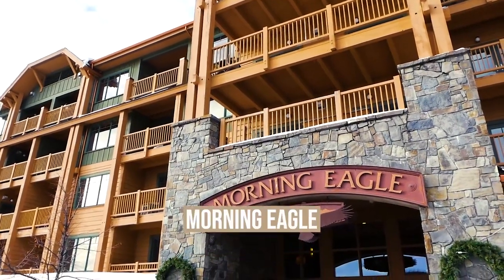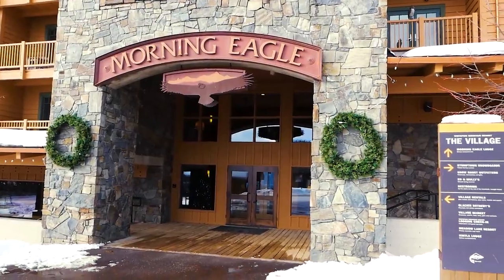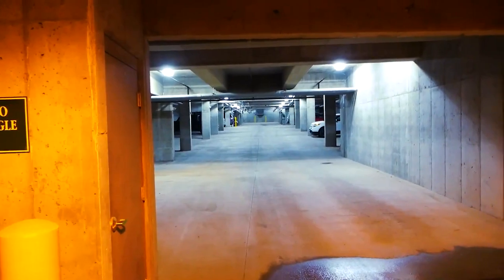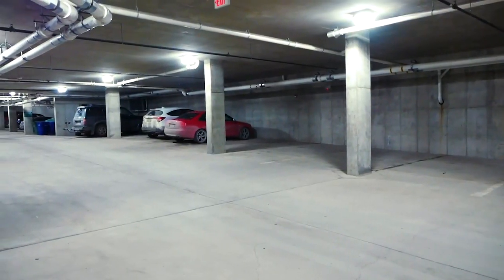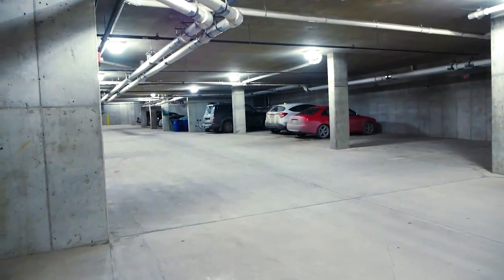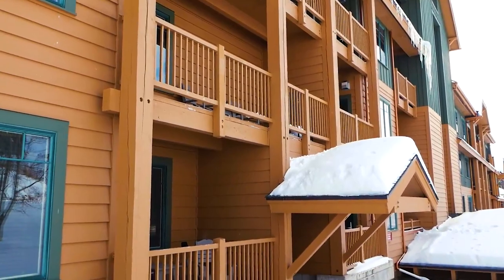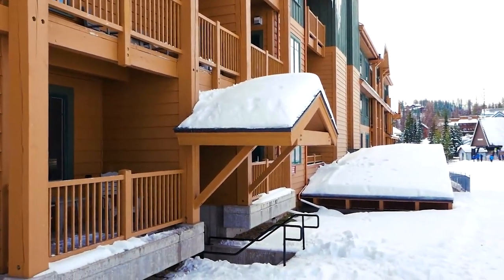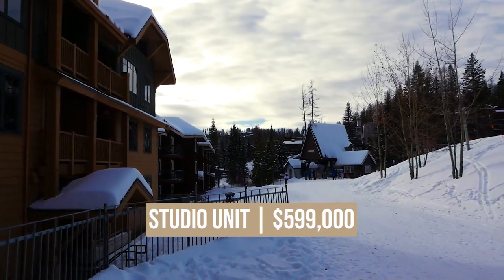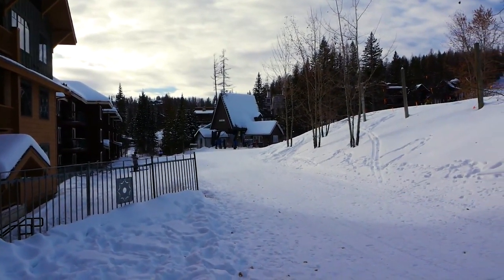Right next door is the Morning Eagle condo unit. These ski-in and ski-out condo units offer underground heated parking, a secure storage area, fitness facility, owner ski lockers, and a rooftop lounge with hot tub. There is currently a studio unit listed in the Morning Eagle — a fourth-floor unit with 418 square feet listed for $599,000. HOA dues here are $603.45 a quarter and this one was built in 2004.